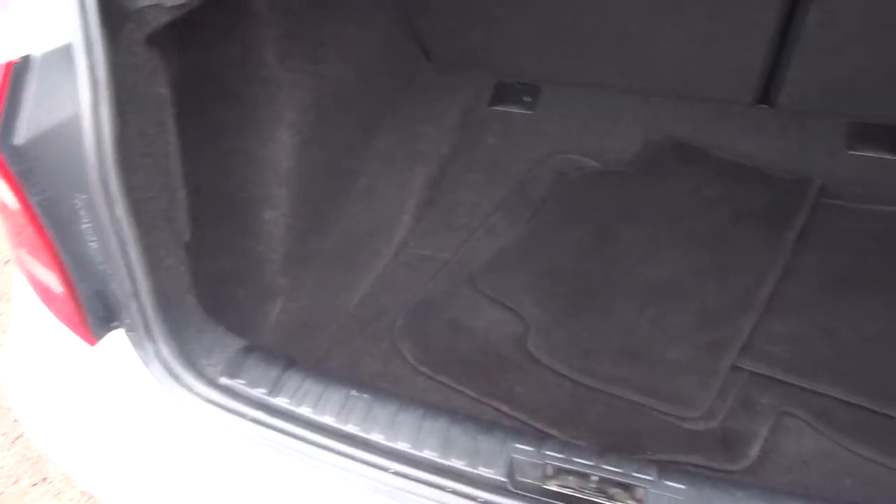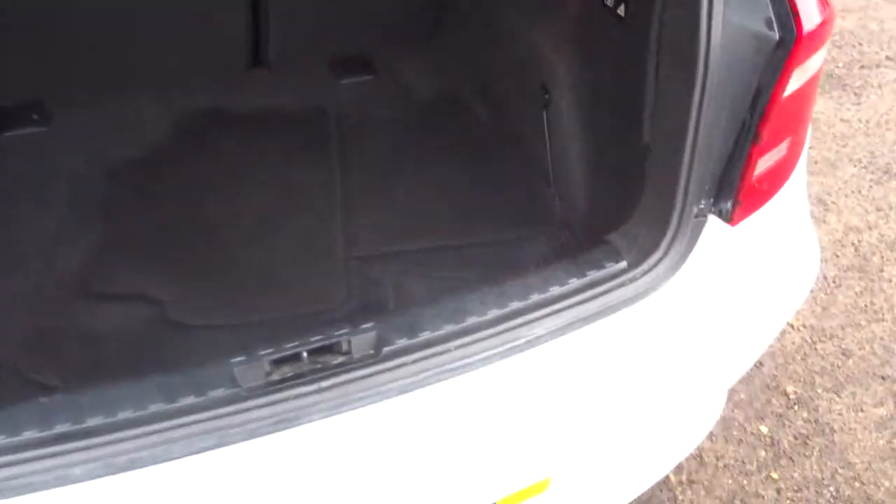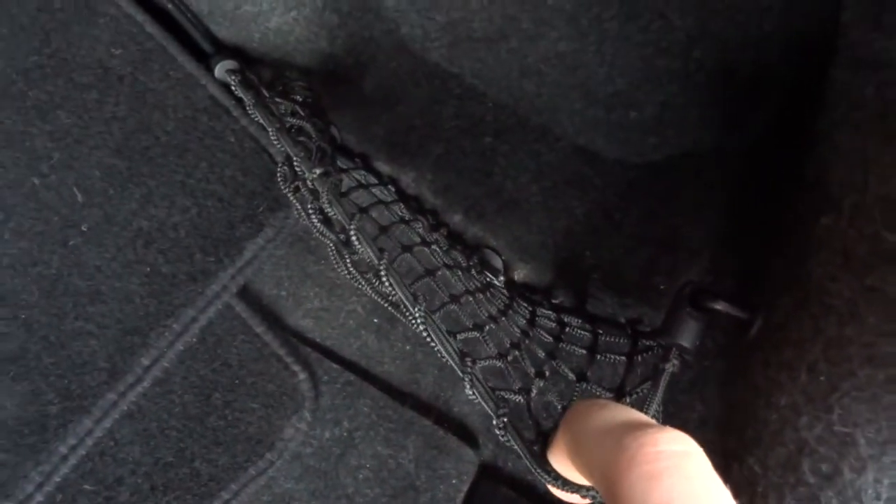It's a very sizeable boot. There are floor mats in there as well, and then you've got the parcel shelf. The rear seats also fold forwards to give you a bit more space. On top of that you've got a bit of netting where you can add some storage and keep it secured if needed.